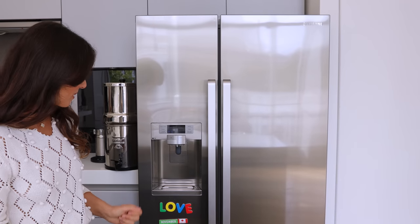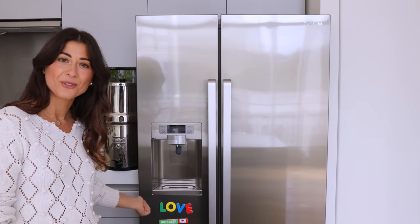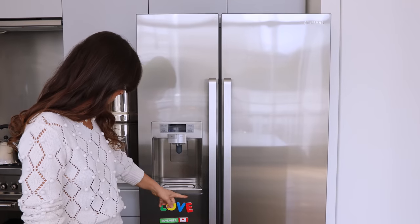Before I begin I want to show you some of the art that Alexa has done on the fridge. Really beautiful. I have a ship with love here.